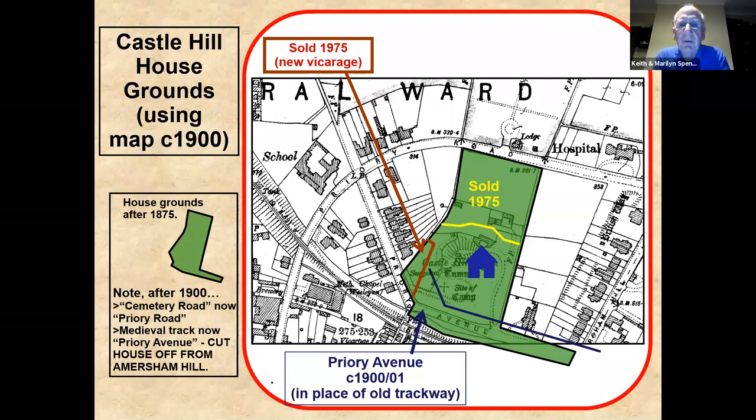Around 1900 the decision was made to develop the north side of the railway. The road called Cemetery Road was renamed Priory Road and the trackway was developed into Priory Avenue. Rather than stopping at the footbridge, they pushed it through along the northern edge of the railway, which meant it subsumed the stretch of Castle Hill's driveway connecting the house to Amersham Hill. For the first time ever, Castle Hill House was cut off from Amersham Hill — and of course we still are.